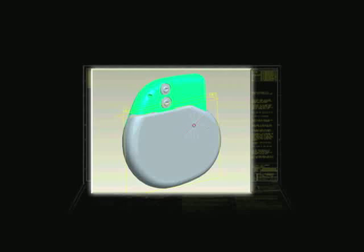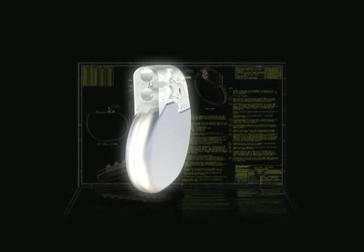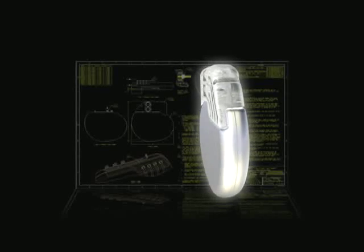Thanks to computer technology, today's pacemakers are much more flexible and adaptable. For instance, some devices turn on only when your heart rate drops below a certain level. These are called demand pacemakers. Other devices, known as rate-adaptive pacemakers, automatically increase your heart rate when you exercise and slow down when you rest, just like a healthy heart does.